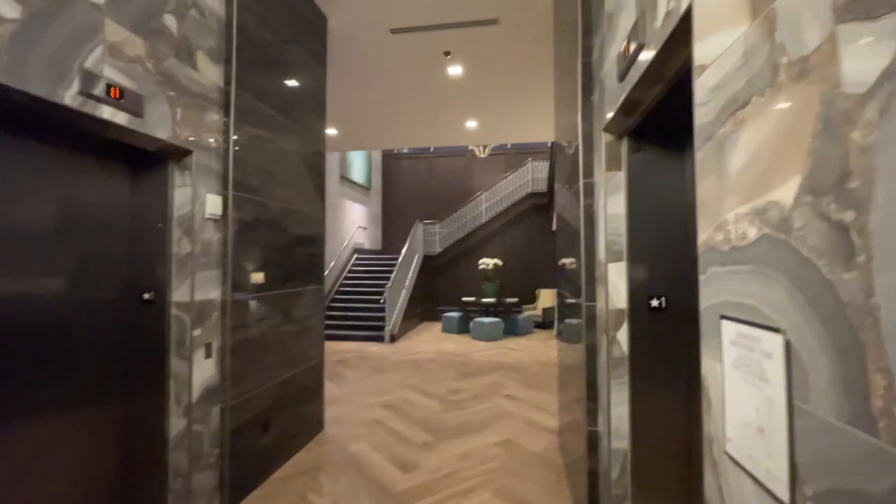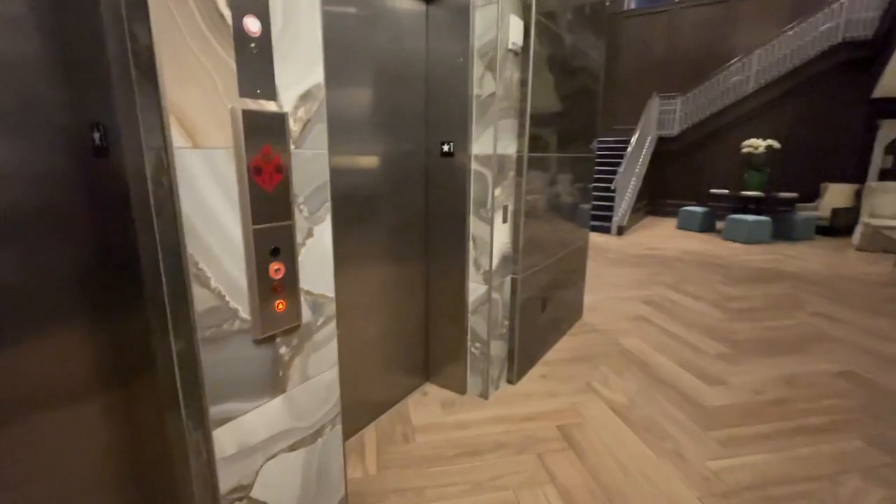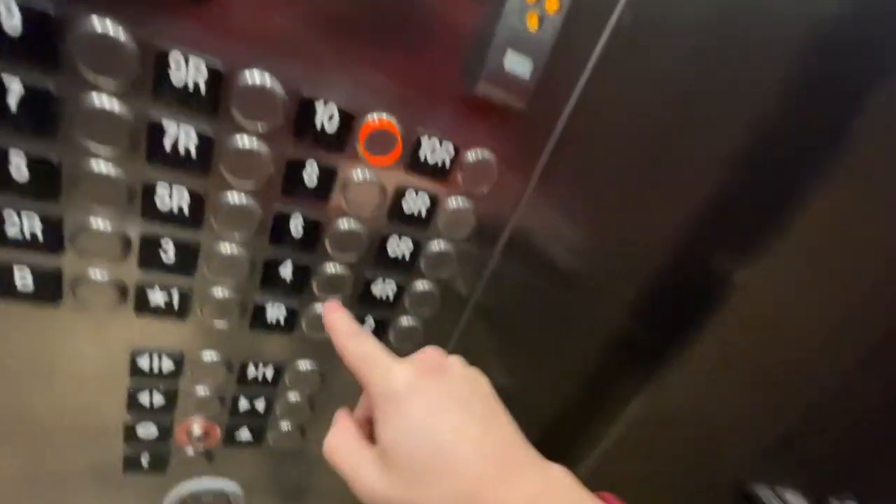We are here in the Hilton Hotel, Nashville, Tennessee, Green Hills. Here are their elevators. We'll take the rear one first. Going up, we're going to go to the top floor which is 10, and the door closed button works.